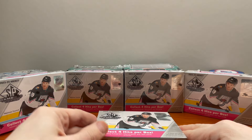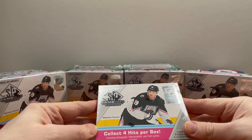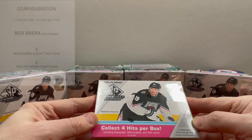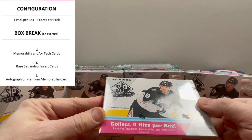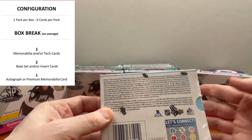Hey guys, welcome back to the channel. Let's get into another pack of these 2023-24 Hockey SP Game Used Edition. You're getting only one pack per box, six cards per pack. You get some memorabilia tech cards and base set inserts — two of those.